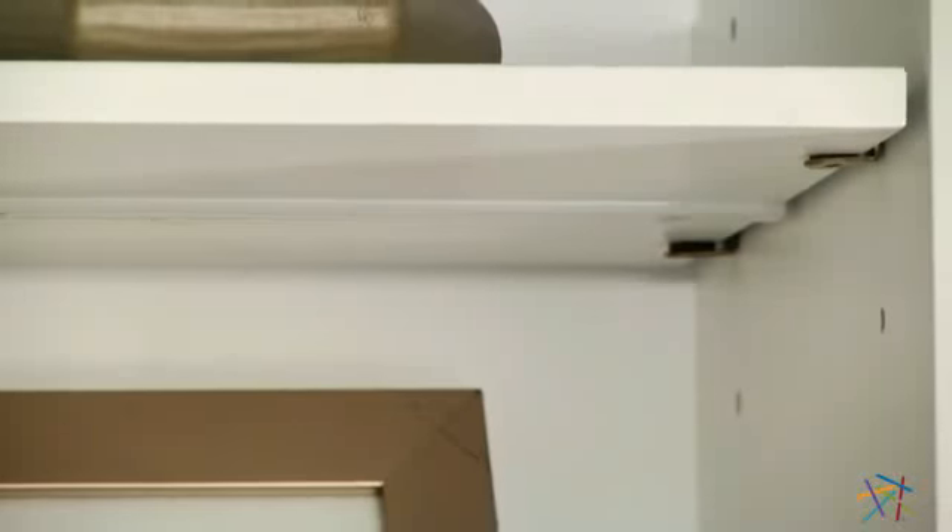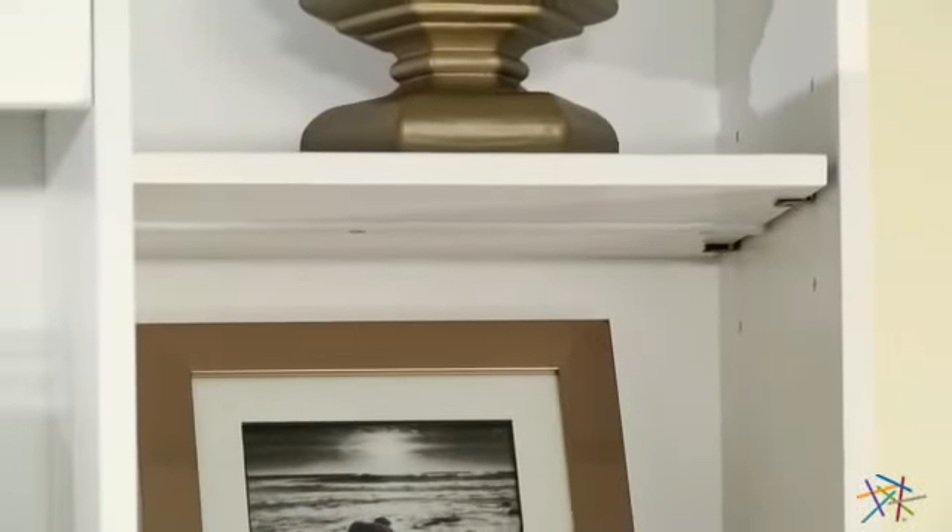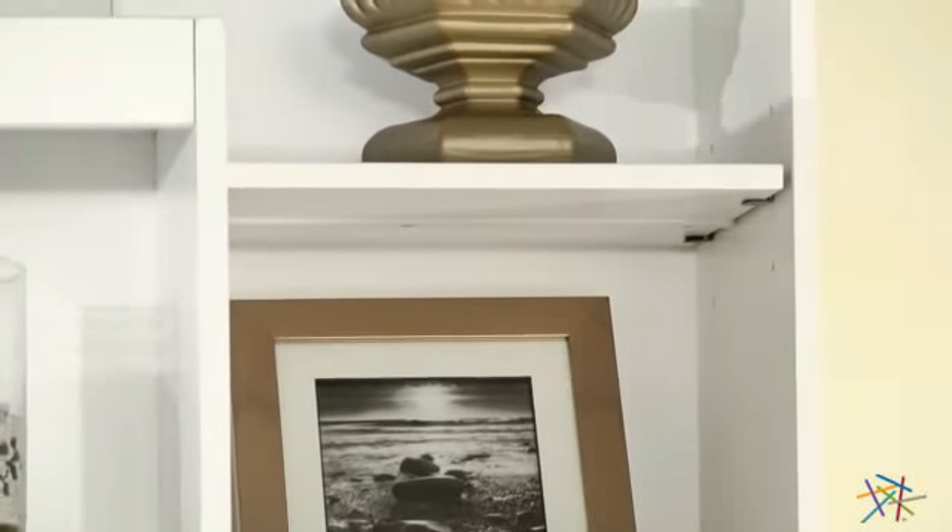This sturdy bookcase is equipped with Reinforced Shelves, which are designed for added strength to support a variety of items. Plus, some are adjustable so you can customize them to meet your needs.